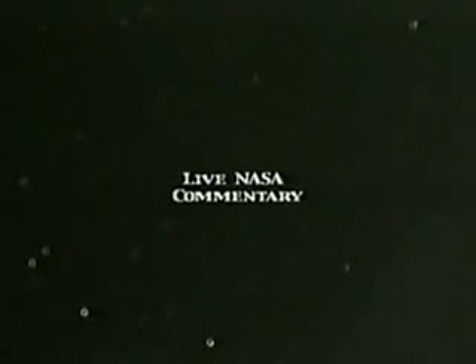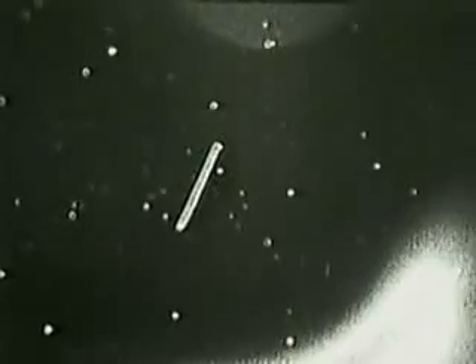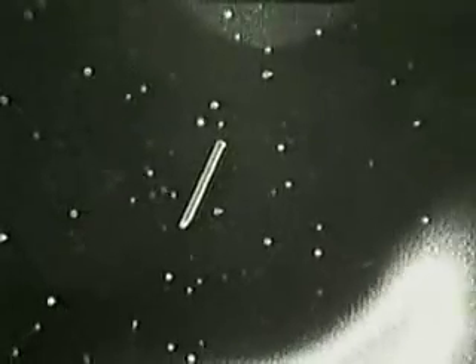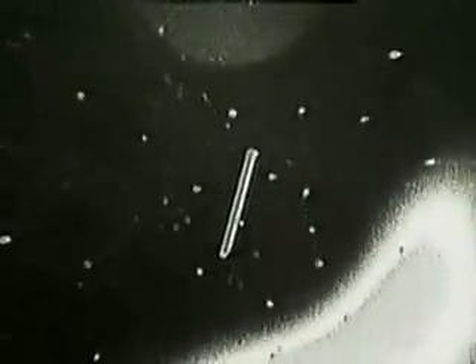Columbia and the satellite now 77 nautical miles apart. Again that call reporting that the crew can see the tether and see the satellite. It's beautiful. This view showing the satellite again just moving into sunrise. 81 nautical miles now from Columbia.